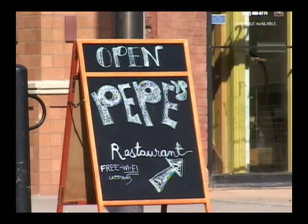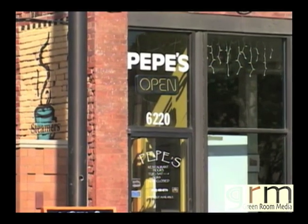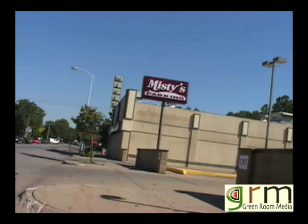Welcome to Pepe's Vegetarian Mexican Cuisine. My name is Jose Fierro. I'm the owner-operator of Pepe's Vegetarian Bistro. Pepe's is located at 6220 Havelock in Lincoln, Nebraska. It's right above Against the Wall Gallery, just across the street from Misty's.